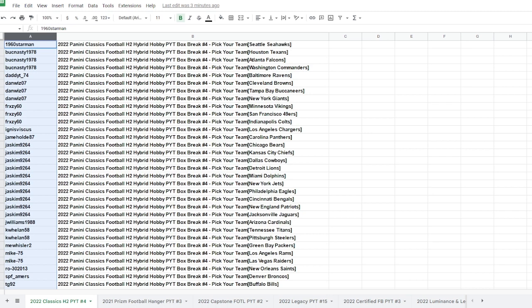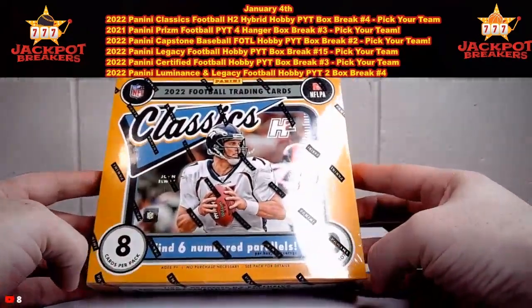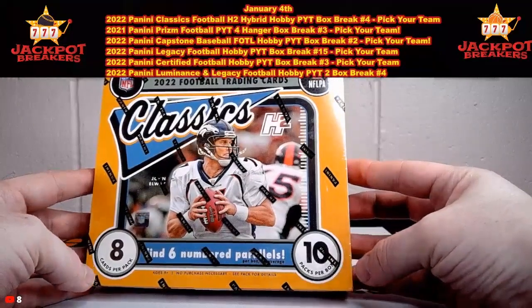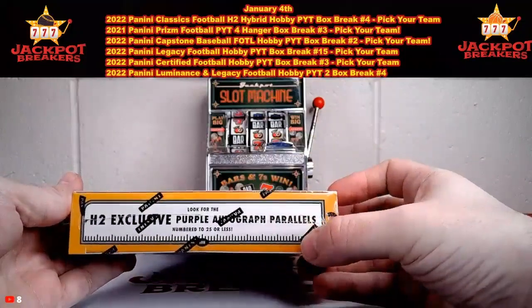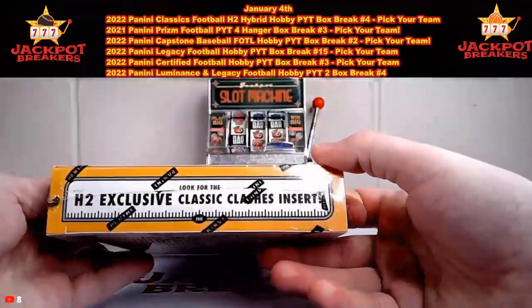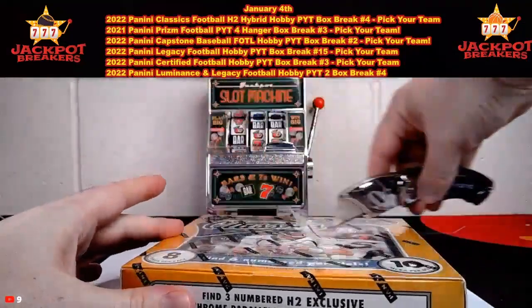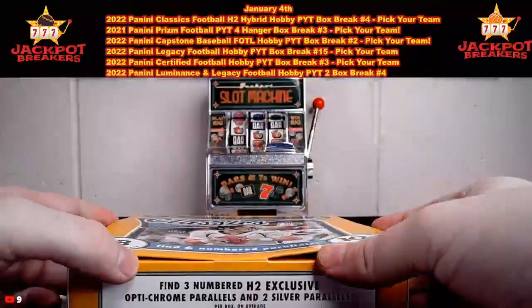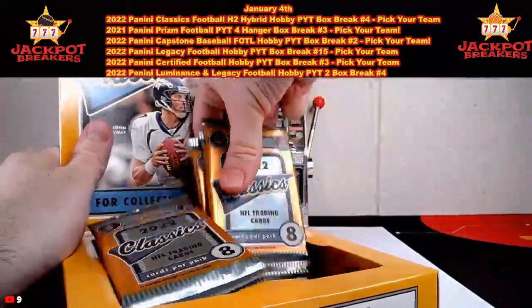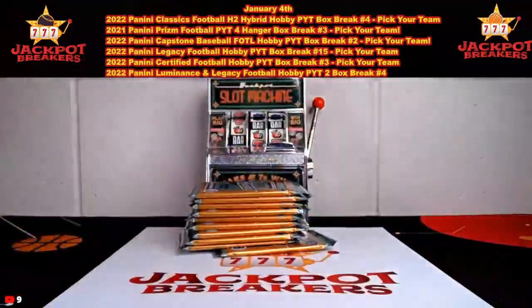All right, here we go. This is the 2022 Classics H2. We're going to have six numbered parallels per box on average, ten packs per box with eight cards per pack. We'll find three numbered H2 exclusives, the Optichrome parallels, and two silver parallels as well. Hopefully we'll get some purple autograph parallels out of the H2s. Good luck everybody — Warthog coming through with that link. There's our empty box, we will get started here.